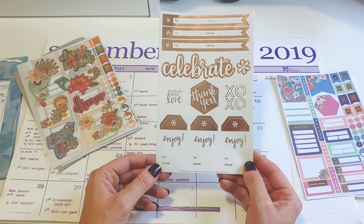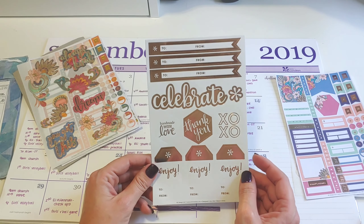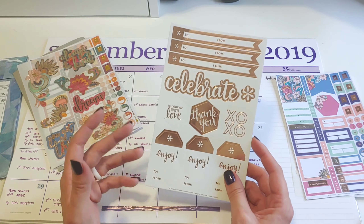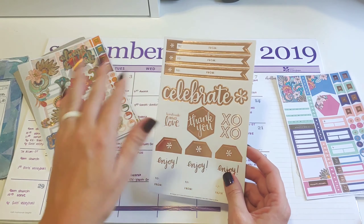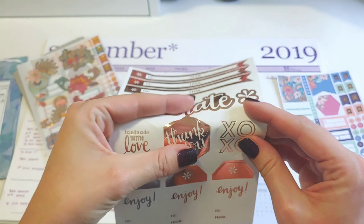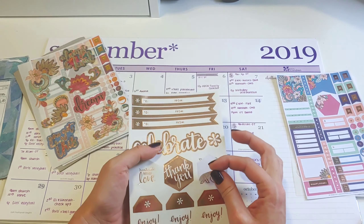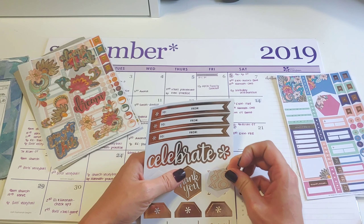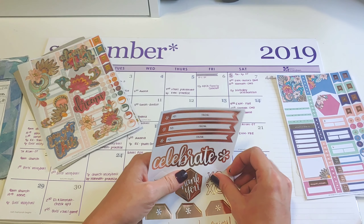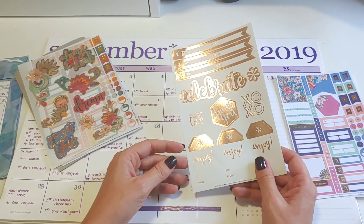Tags are always cute. But you can get tags at Walmart, like a hundred for three bucks. I've got to remember to put these in my gift wrapping — I have a gift wrapping plastic drawer where I keep all that stuff. Like that XOXO one, it's actually printed off the hexagon, which kind of matters to me. Tags are cute, but you can only use them so much.